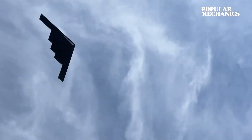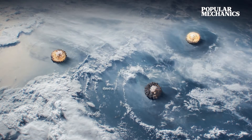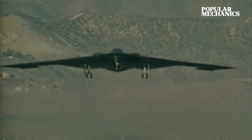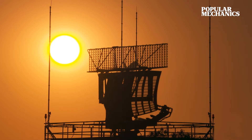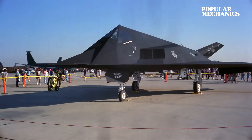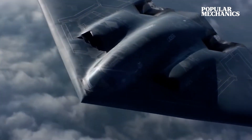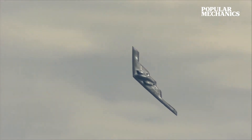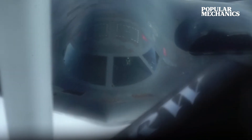Built to give America a decisive advantage in a nuclear war, the Northrop Grumman B-2 Spirit was the world's first heavy payload bomber to incorporate a radar-defeating stealth design. With the ability to carry eight times the payload of the F-117 Nighthawk and an unrefueled range of 6,000 nautical miles, the B-2 Spirit is a globe-spanning bomber that lives up to its ghostly name.